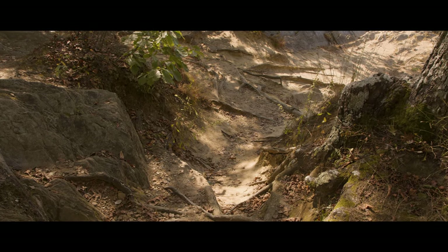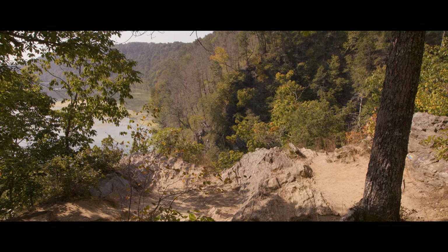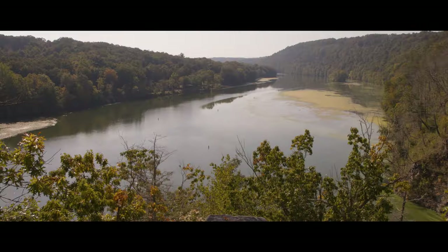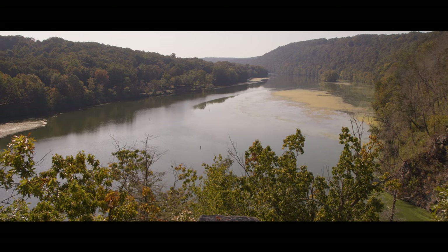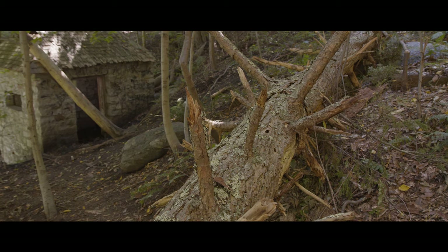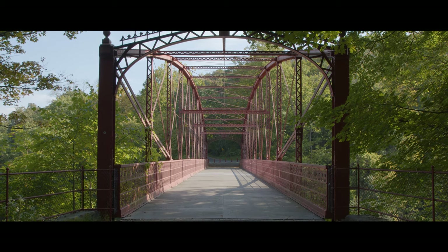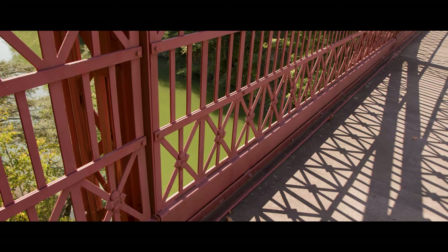Lover's Leap State Park is a public recreation area on the Housatonic River in the town of New Milford, Connecticut. It has hiking trails, scenic vistas, and historic ruins. The 160-acre park features an iron bridge built in 1895, which is an awesome subject to photograph.